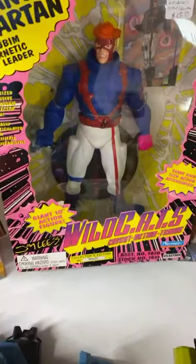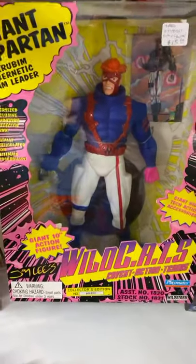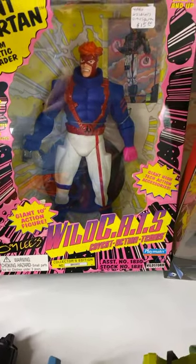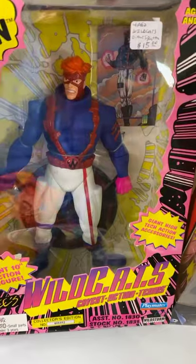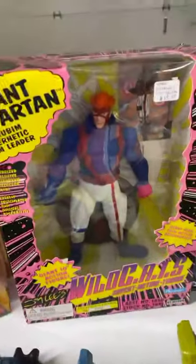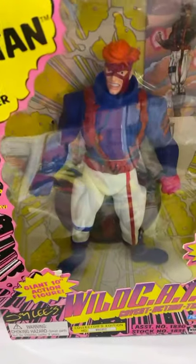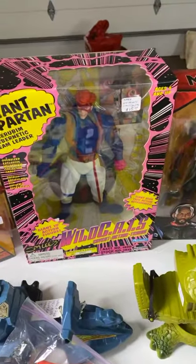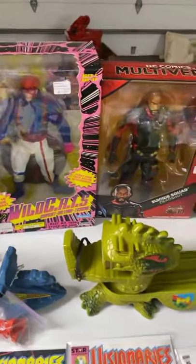Hello Jeffrey! We have a Giant Spartan from Wildcats — $15. When they say Giant, this is about a 15-inch tall figure. The regular size ones are like 6-inch, so it's almost double the size. $15 on that.